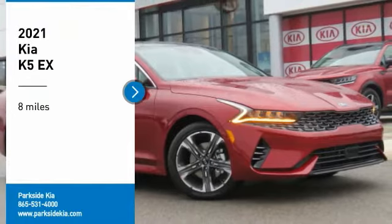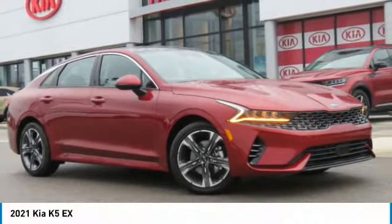Looking for the right vehicle? Check out the 2021 Kia K5.